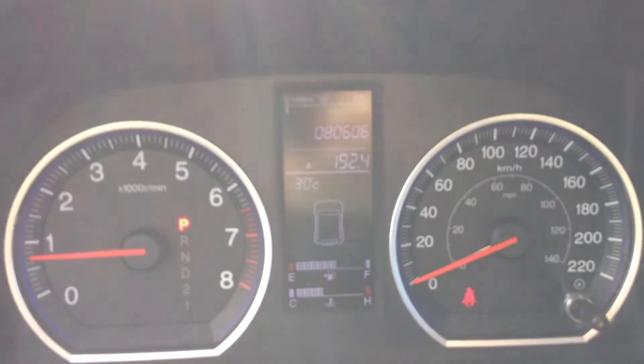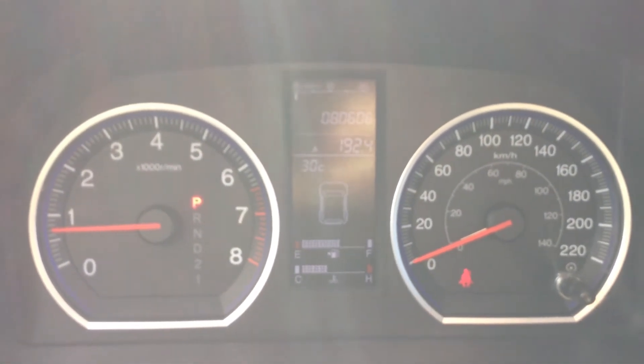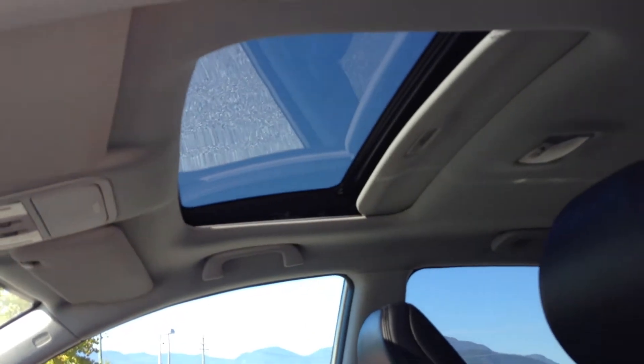We'll take a look at our mileage, which is really a selling point for this vehicle — 80,606 kilometers currently. And there's your sunroof as well.